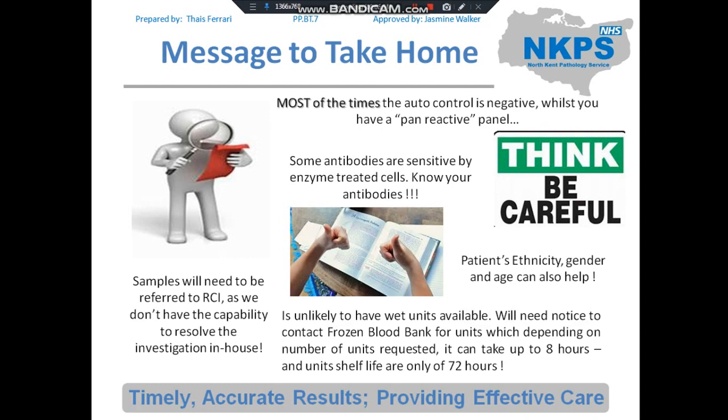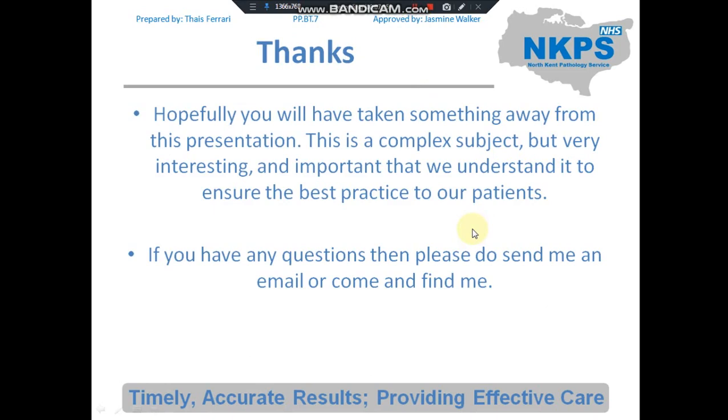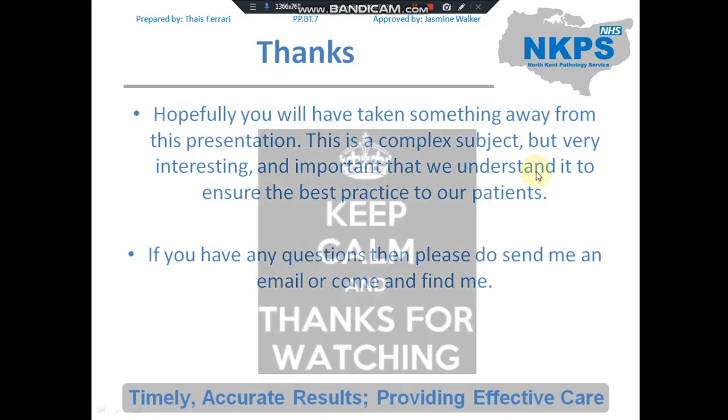It's unlikely to have wet units available in the country, so we will need a lot of notice. RCI will contact the frozen blood bank to find out how many units are available, and depending on the number of units requested by clinicians, it can take up to 8 hours. Remember: once sent to us, the shelf life of these units is only 72 hours, and if we don't use them they are wasted. Thank you so much for watching — hopefully you've taken something away from this presentation. It's a complex subject but it's important we understand it to ensure the best practice for our patients.